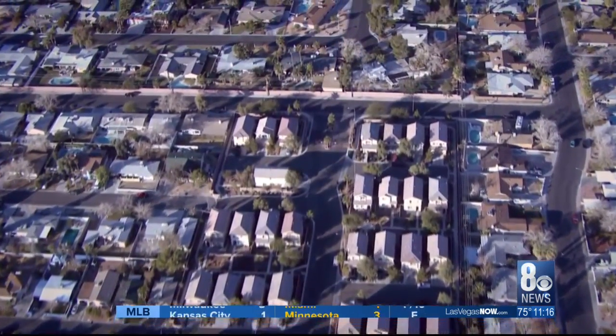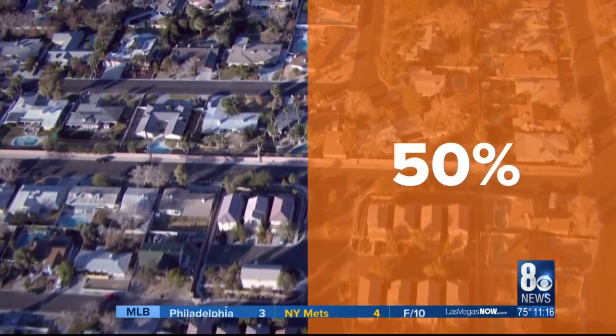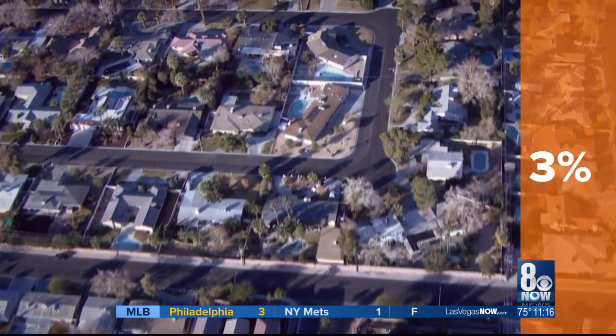During the recession, foreclosed homes accounted for more than half of home sales, according to the Greater Las Vegas Association of Realtors, but that's dropped below 3%.